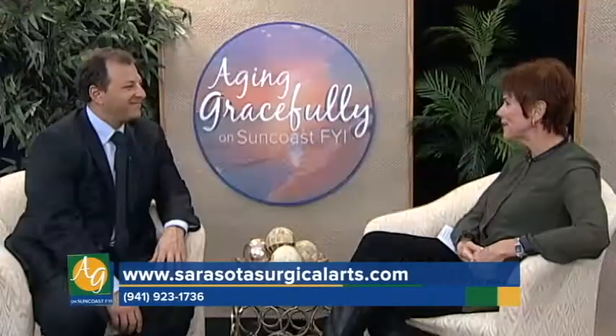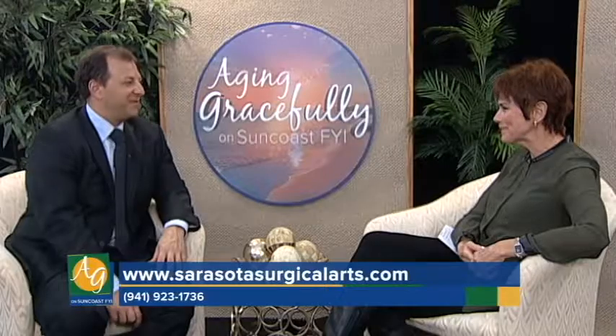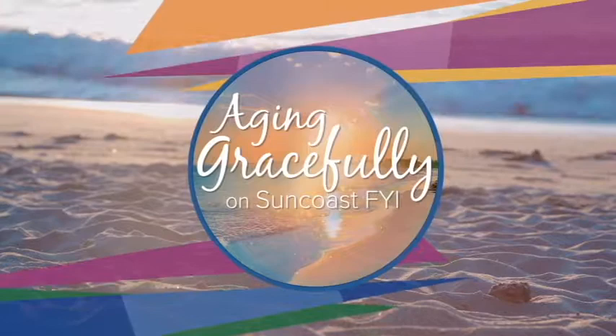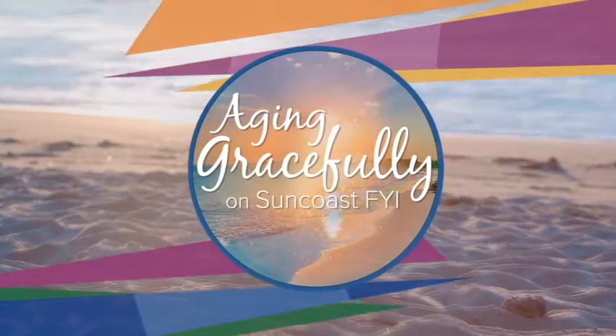Is this also performed in your facility? All these procedures are performed on relatively healthy people. If they're not healthy, I would probably talk you out of the procedure. But if you absolutely needed to have it, we just go to the hospital. Thank you, always nice to see you. Please stay tuned — Aging Gracefully on Suncoast FYI will return after a short break.